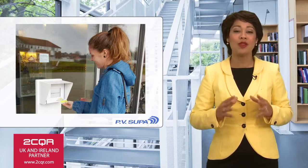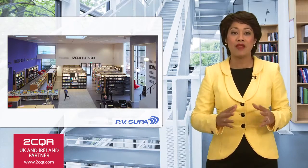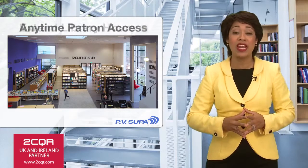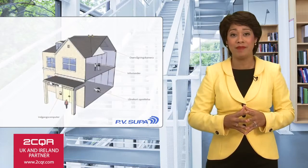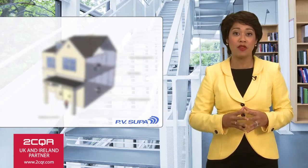The open library is a revolutionary solution for the modern library. It is a self-operated system that makes it possible to extend your library's hours and allow patrons access to your library's facilities at any time. The open library consists of a number of components custom-tailored for your library.